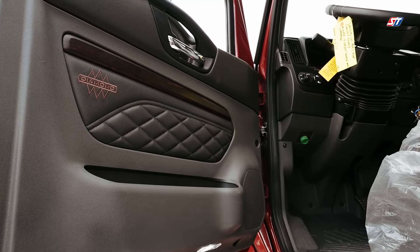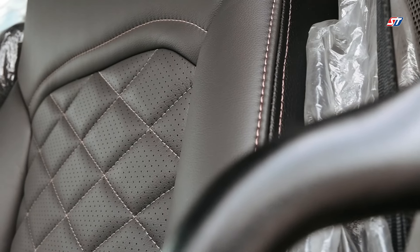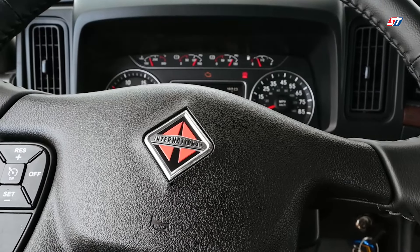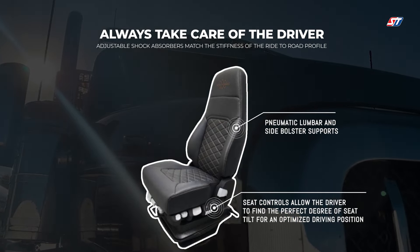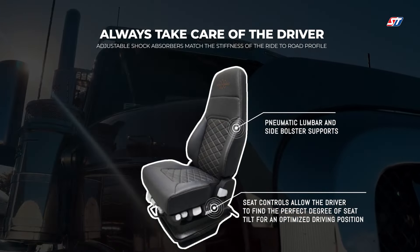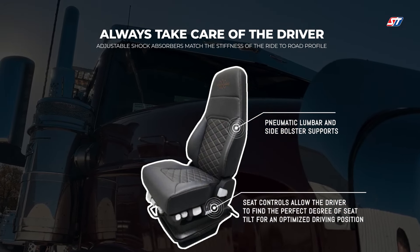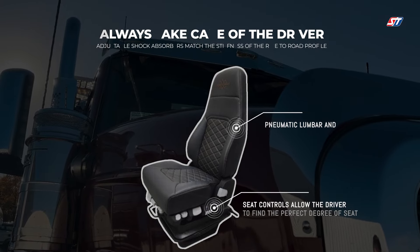One thing that stands out with the HX — International has designed the truck with one thing in mind: always take care of the driver. Available with a premium interior package, the HX provides best-in-class comfort as a result of premium materials, shown throughout the interior of the cab. A premium seat provides the operator with an ideal seating position and adjustable features that accommodate a driver of any size. Built-in shock absorbers match the stiffness of the ride to the road profile to give you an unparalleled driving experience in any delivery environment.